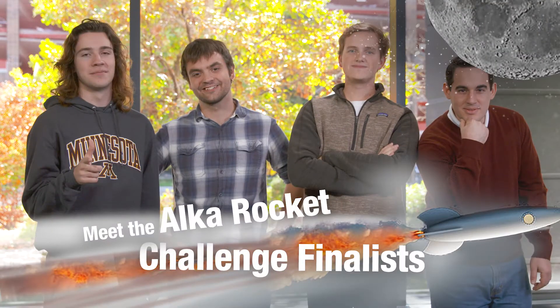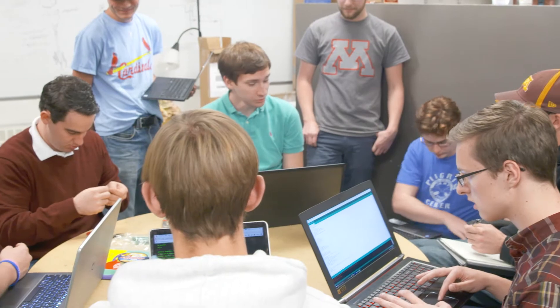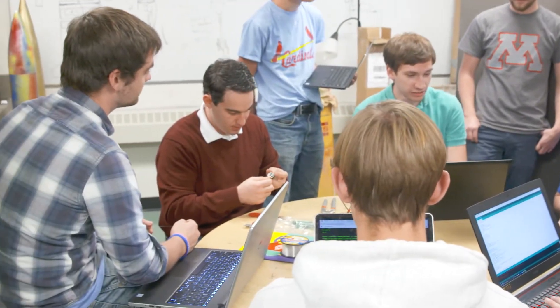We're the rocket team at the University of Minnesota. We started this project about three weeks before the deadline because that's when the school year started. So we had a really quick uptake of how to get people up to speed and then immediately go into design and immediately go into building. They kind of pitched it as a good way to learn a lot of the basics really fast.